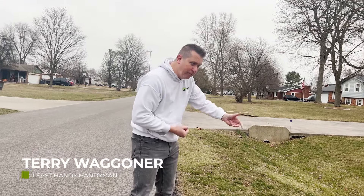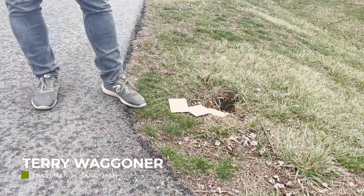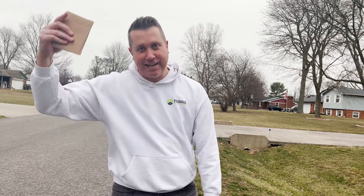Courtney, what's wrong with this picture? There's no mailbox? That's right. Some punk kids ran over my mailbox again, so guess what? Least Handy Handyman.